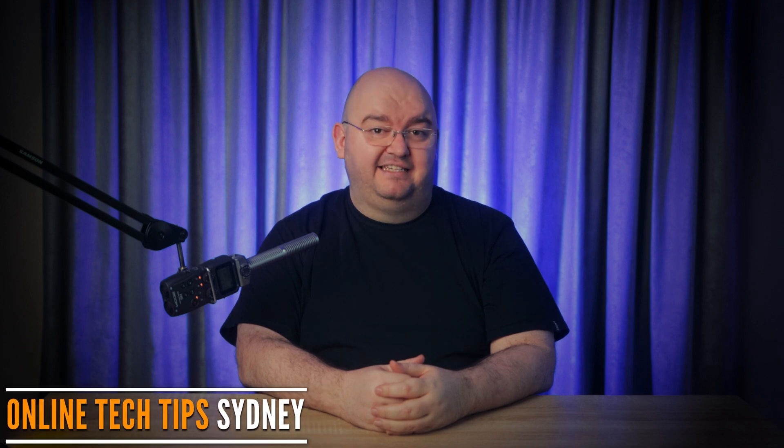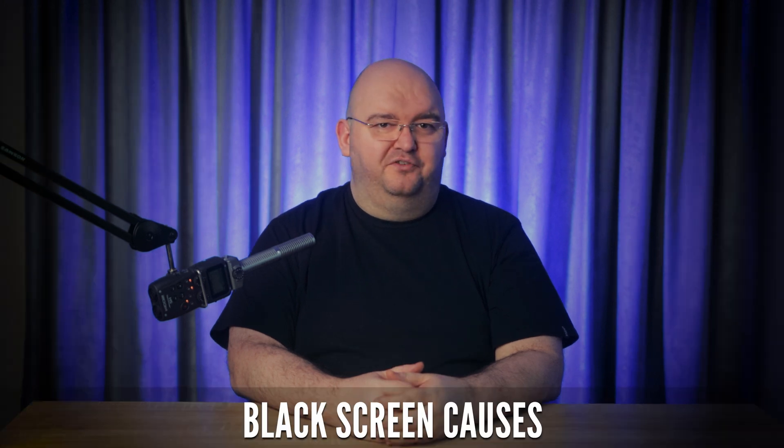Whether you're in the middle of an intense gaming session or gearing up for a cinematic adventure, a sudden loss of visual output from your PS5 can disrupt this experience and ruin your day. But don't worry — I've curated a comprehensive list of basic troubleshooting steps and advanced solutions to help you navigate through the potential causes behind the PS5 black screen issue. First, let's quickly cover why this issue happens.